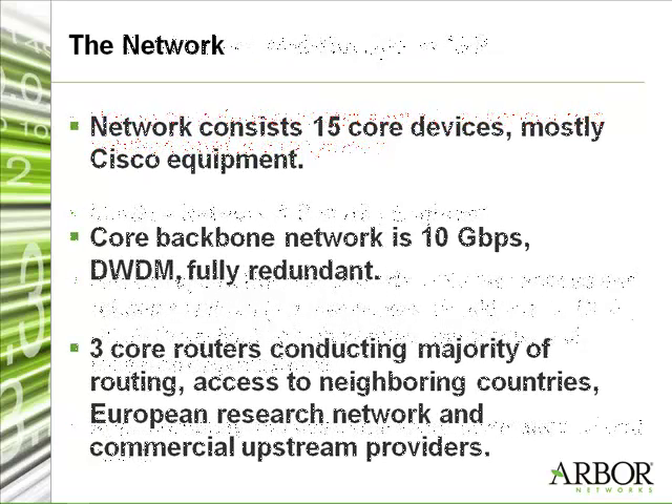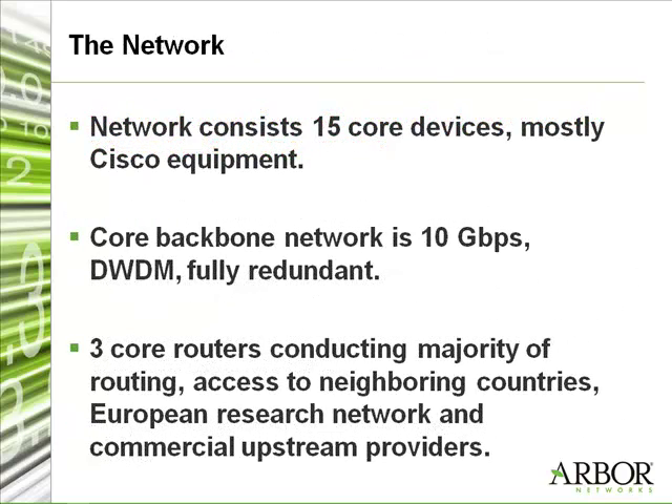Our network basically consists of about 15 core devices, which are almost all Cisco devices. Our core network is fully capable of 10 gig with dark fibers all through the country. And we've got a routing core in our capital, which consists mainly of three devices that do all the routing and all the access to the neighbor countries, the European research network, and our commercial upstream.